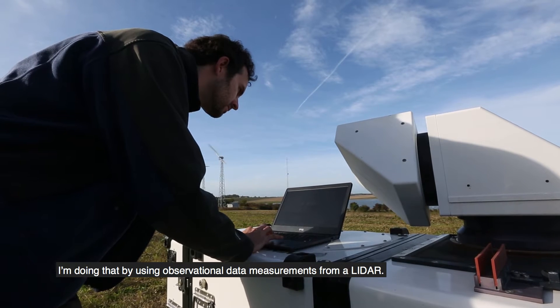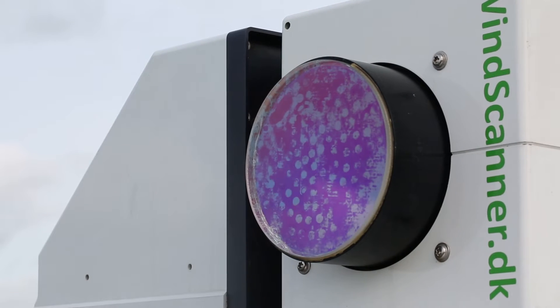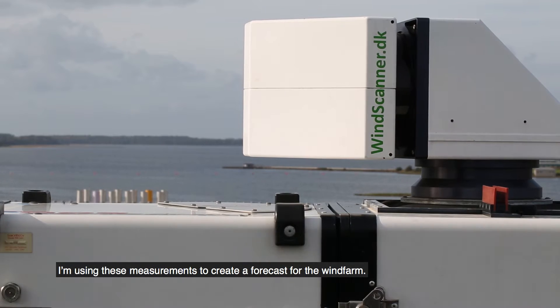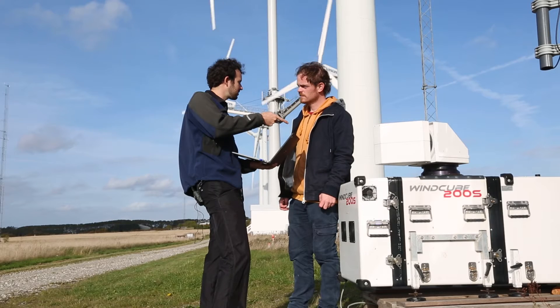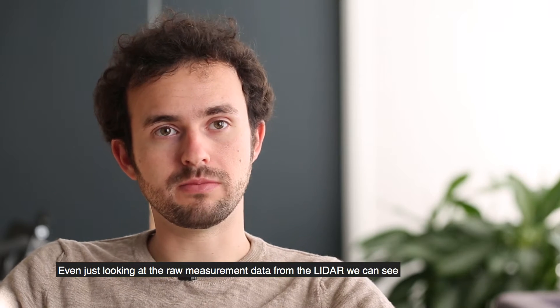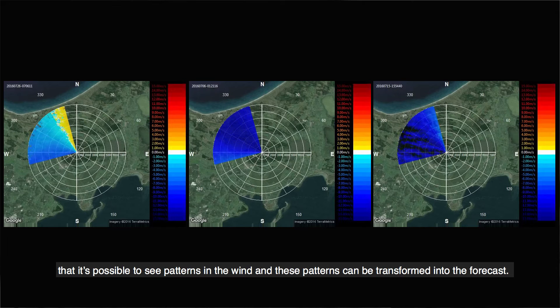I'm doing that by using observational data measurements from the LIDAR. These LIDARs can measure wind speeds over very long distances, and I'm using these measurements to create a forecast for the wind farm. Even just looking at the raw measurement data from the LIDAR, we can see that it's possible to see patterns in the wind, and these patterns can be transformed into the forecasts.